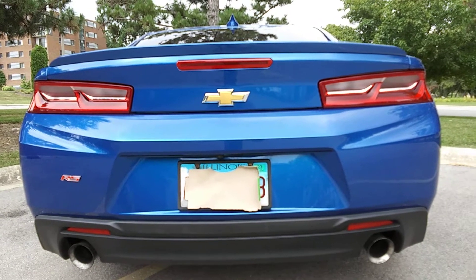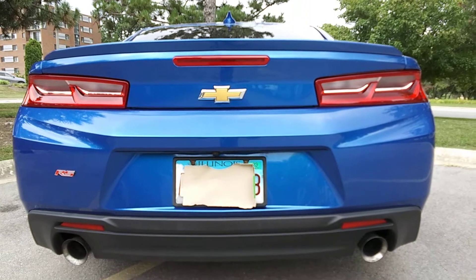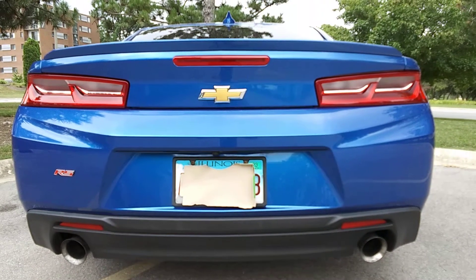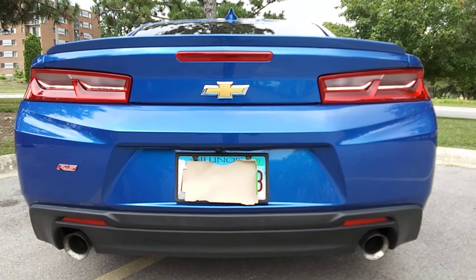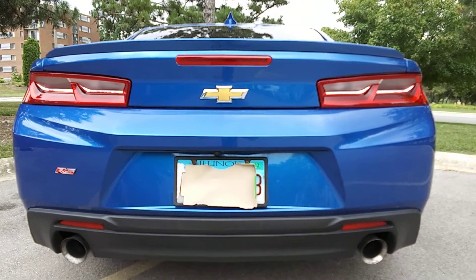Alright YouTube, this is what a resonator delete, muffler delete, straight from the cats sounds like. It will not void your warranty and you will not get an engine light. The only way you get an engine light is if you get rid of the cats.